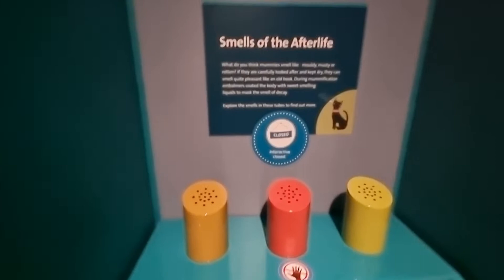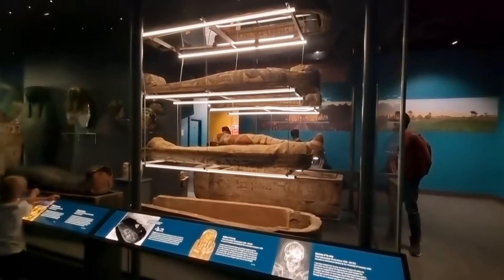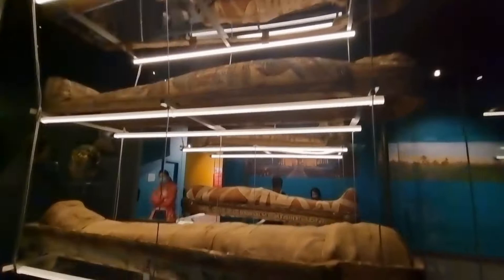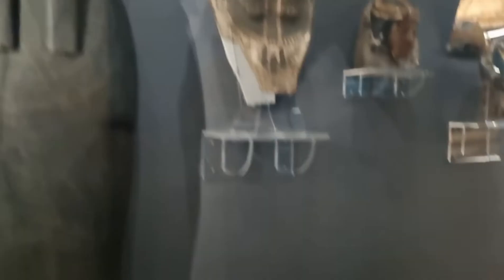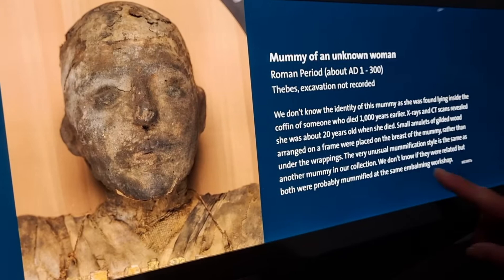Under normal circumstances you'd be able to come and smell what these smell like. This is the mummy of Tartan — you can see each part of it. Oh, you don't know the identity of this mummy.